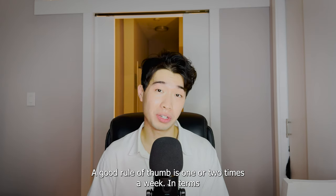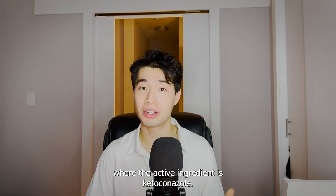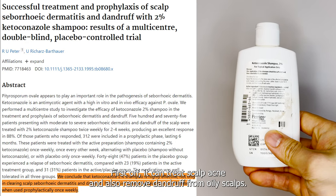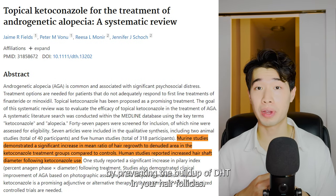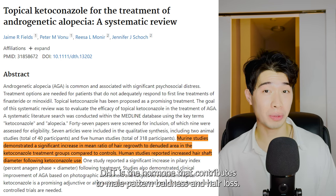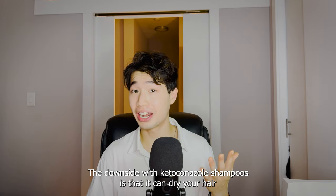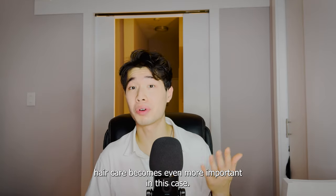A good rule of thumb is 1-2 times a week. In terms of choosing the right shampoo, make sure to choose one where the active ingredient is ketoconazole. Ketoconazole is an antifungal drug with a huge range of benefits for your hair and scalp. It can treat scalp acne and remove dandruff from oily scalps. It can also reverse hair loss by preventing the buildup of DHT in your hair follicles — the hormone that contributes to male pattern baldness. The downside is that ketoconazole shampoos can dry your hair and scalp even more than normal shampoos, so post-shampoo hair care becomes even more important.